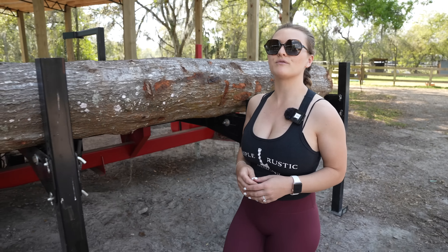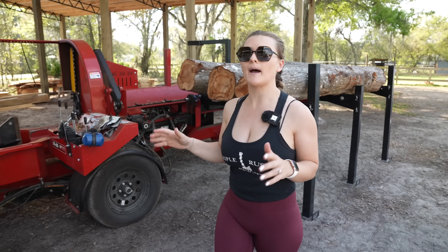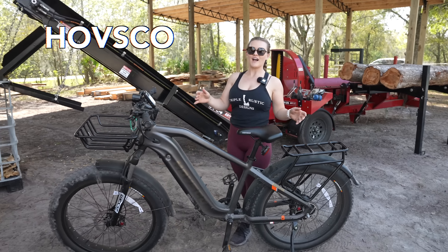Hey guys, welcome back to Triple L Rustic Designs. Today I'm going to be splitting some firewood, but before I get started, I'm just going to take a few seconds to talk to you guys about the sponsor of today's video, Hufsco eBikes.